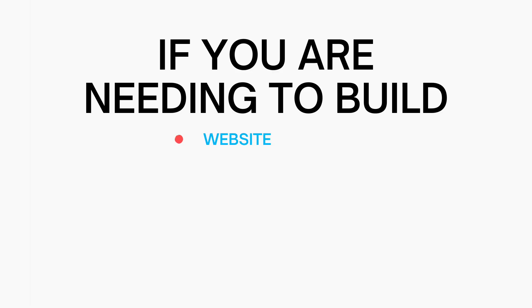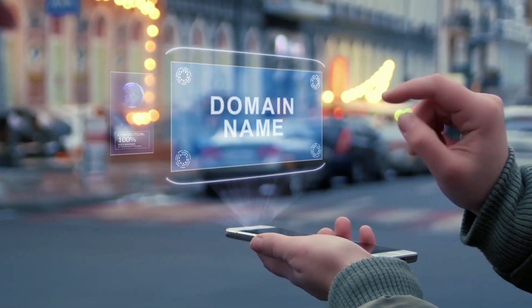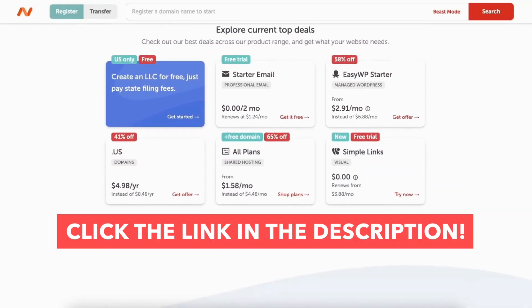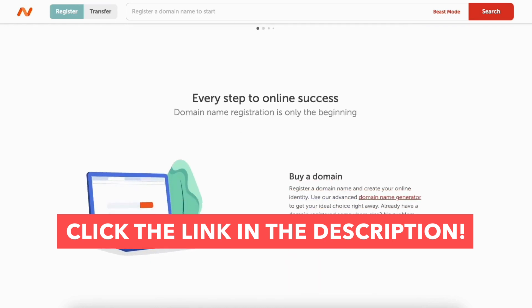If you are needing to get your business online, build a website, blog, online store, e-commerce site, or more, then Namecheap is a great pick. You can get your domain name, which is the name of your site, and web hosting to start building your site with Namecheap. I hope this Namecheap tutorial video helped you answer the questions of what Namecheap is, what it's used for, and why you need it.